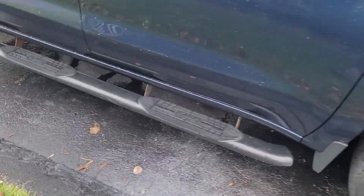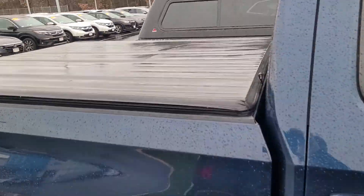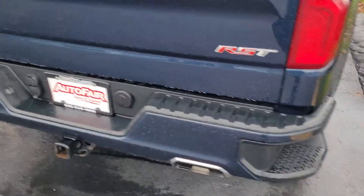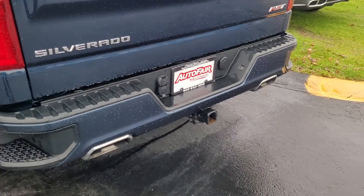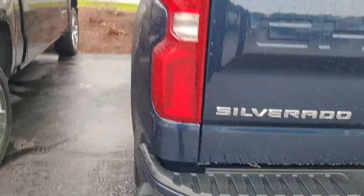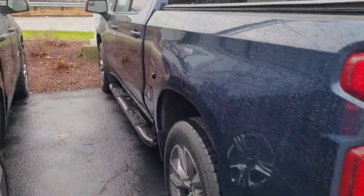It looks like we've got the running boards there. You've got a soft tonal cover in the back. You got those steps on the back there as well. Your trailer hitch looks like a two-inch. You've got a spot for your wiring harness right there, all locked and loaded, ready to go on this one.